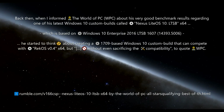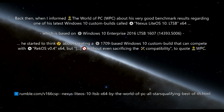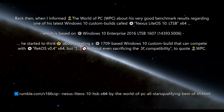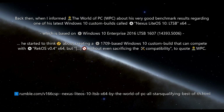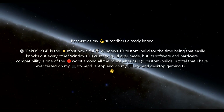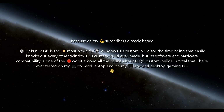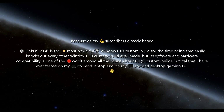Back then, when I informed the World of PC about his very good benchmark results regarding one of his latest Windows 10 custom builds called Nexus Lite OS X LTSB — which is based on Windows 10 Enterprise 2016 LTSB 1607 — he started to think about creating a 1709-based Windows 10 custom build that can compete with Rekos 0.4 but without sacrificing compatibility. As my subscribers already know, Rekos is the most powerful Windows 10 custom build for the time being, easily knocking out every other Windows 10 custom build ever made, but its software and hardware compatibility is one of the worst among all the roundabout 80 custom builds in total that I've ever tested on my low-end laptop and on my low-end desktop gaming PC.